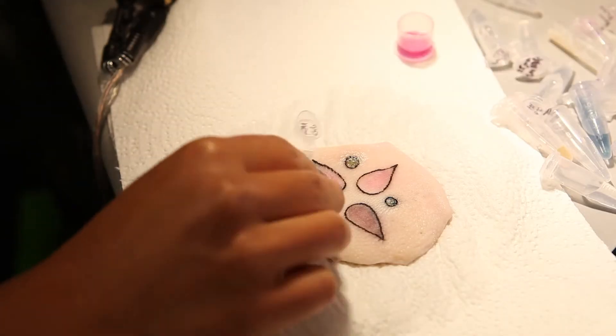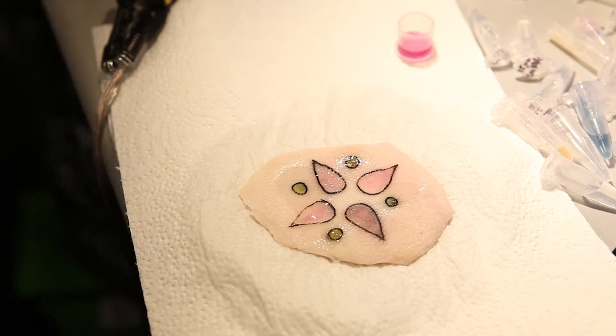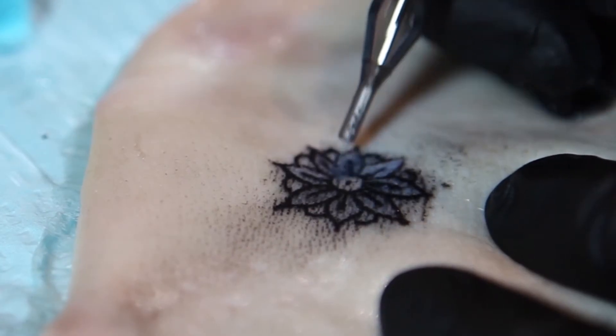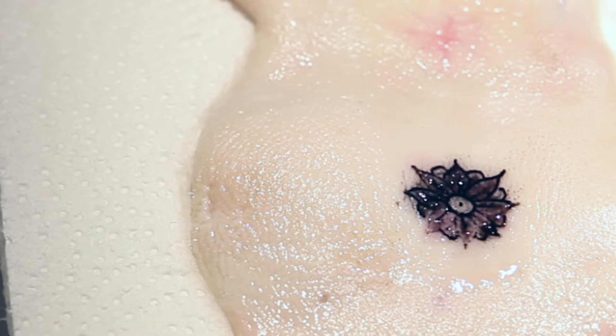The Dermal Abyss creates direct access to the compartments of the body and reflects inner metabolic processes in the shape of a tattoo. It could be used for applications in continuous monitoring such as medical diagnostics, quantified self, and data encoding in the body.